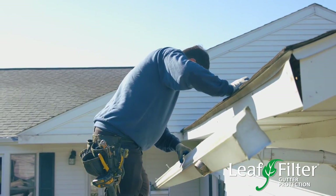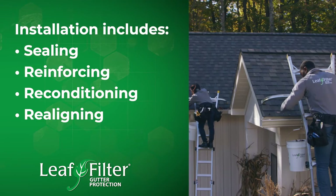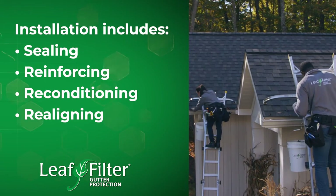With every LeafFilter home that we put our product on, part of our service is to seal, reinforce, recondition, and realign that gutter to make sure it's working properly, or our product won't work. Unfortunately, a lot of times customers will go a little bit cheaper and end up finding someone that doesn't really know what they're doing. And that can be the most expensive solution — doing it twice.